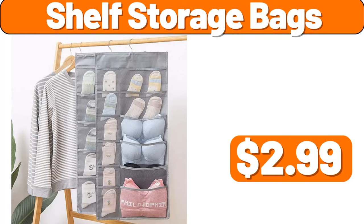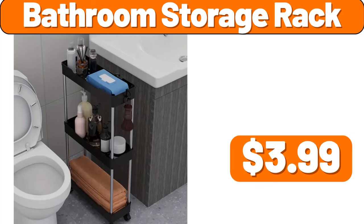Shelf Storage Bags, $2.99. Bathroom Storage Rack, $3.99.